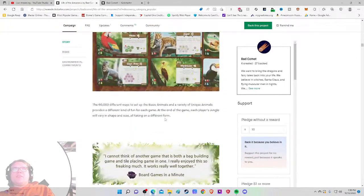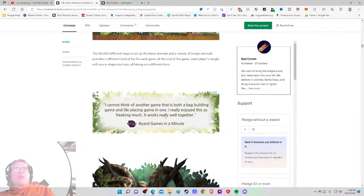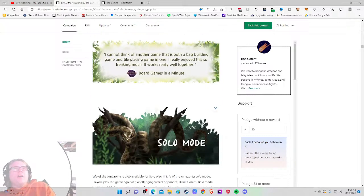Then there's: 'I cannot think of another game that is both a bag-building game and a tile-placing game in one — I really enjoy this so much, it really works well together.' There we go — *that's* the kind of quote I want. Bag building plus tile placement: I ask myself if I can think of other games like that, and I can't, which gets me even more excited.